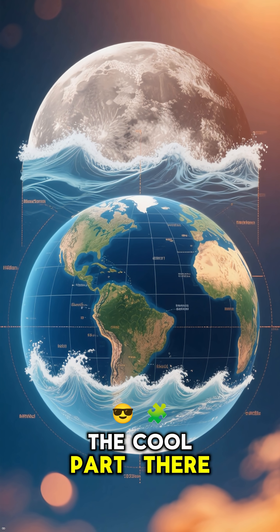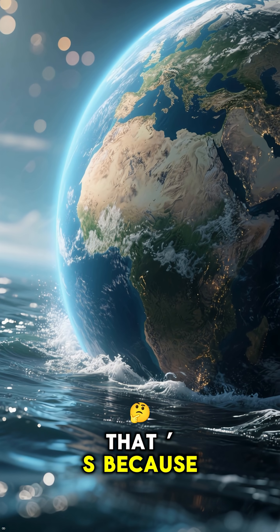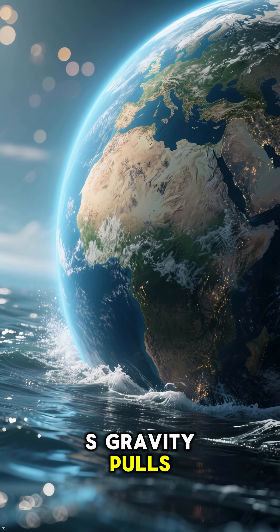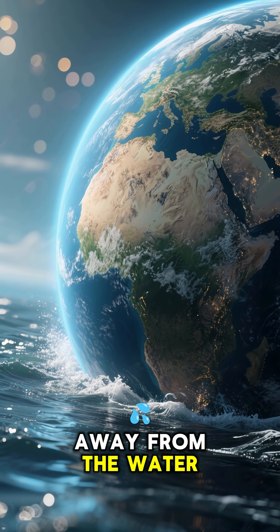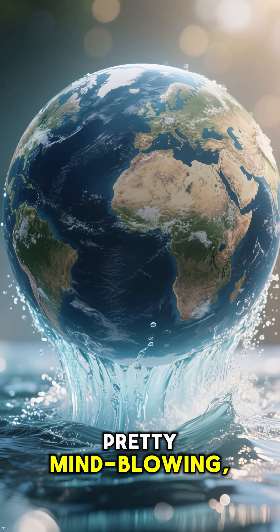But here's the cool part. There's also a high tide on the opposite side of Earth. That's because the moon's gravity pulls the Earth itself away from the water on that far side, leaving the water to bulge out. Pretty mind-blowing, right?